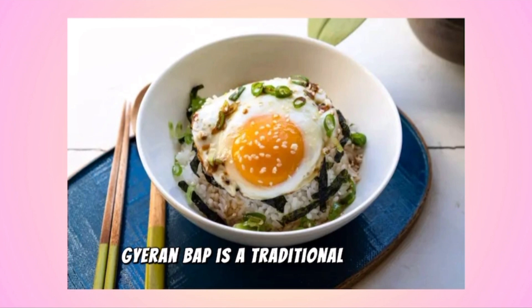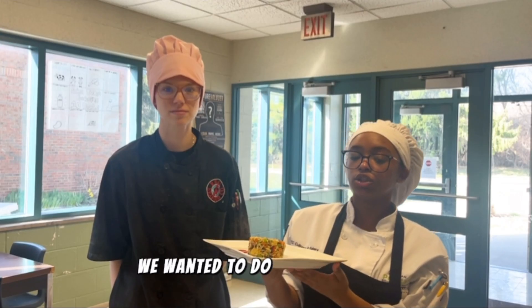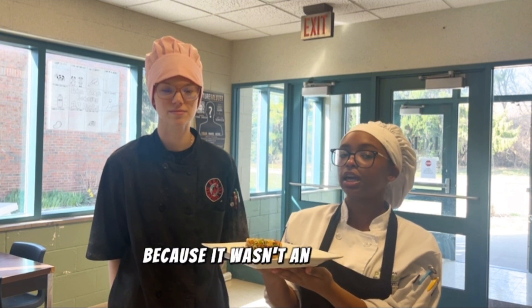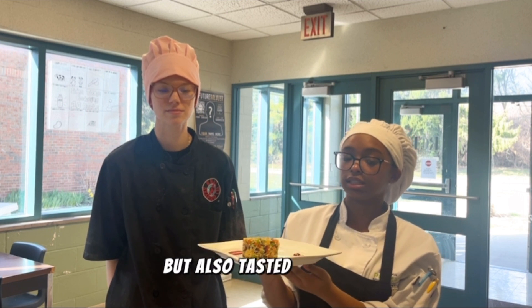Garambap is a traditional Korean dish that is in direct translation for egg rice. We wanted to do this breakfast because it wasn't an everyday Western dish — something unique that smelled appetizing while also tasting delicious.